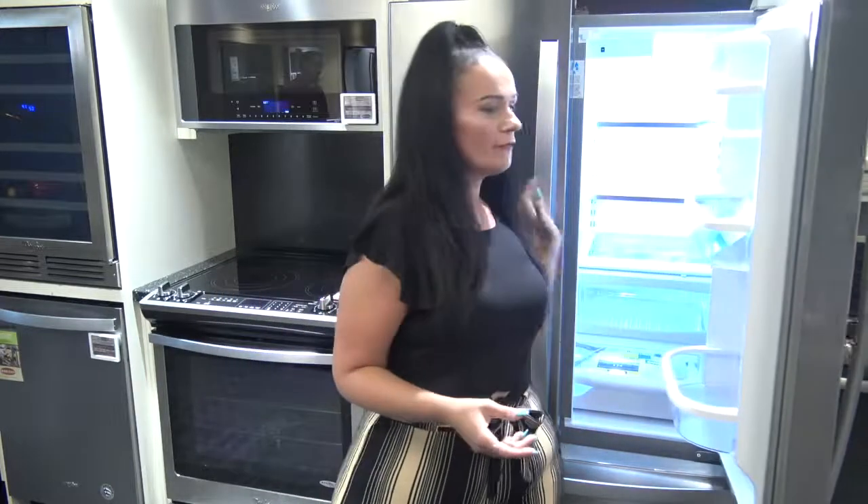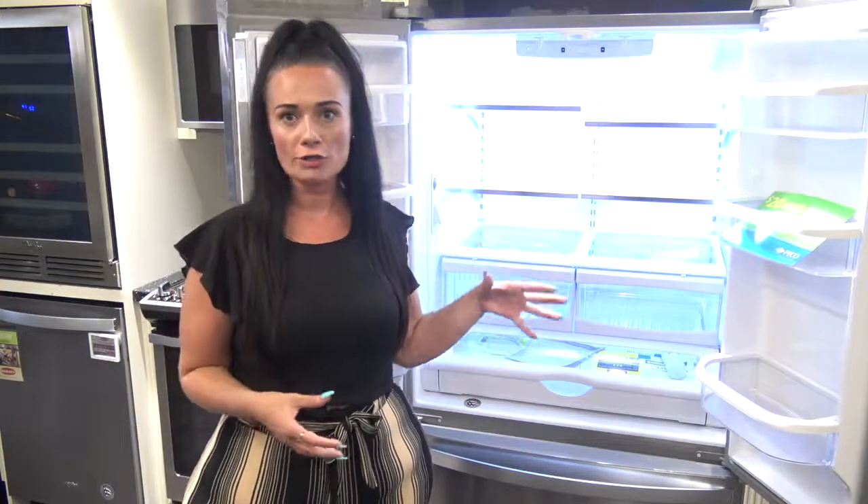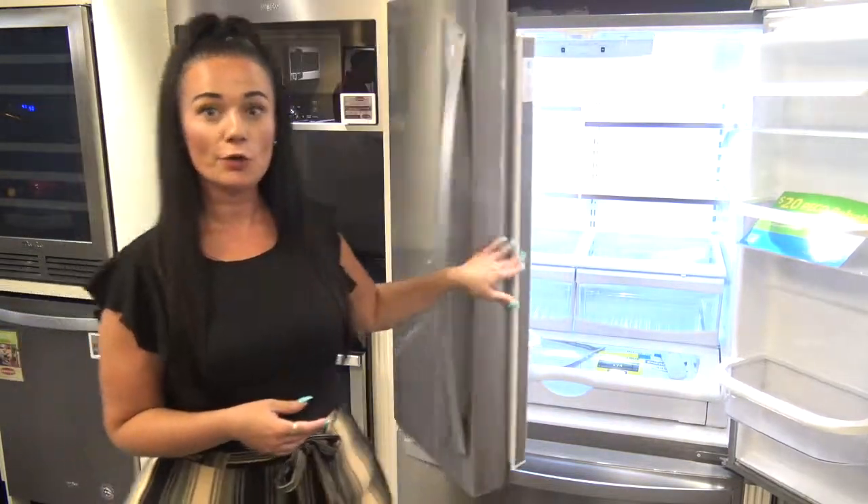Inside our Whirlpool French Door Refrigerator, we have an internal water maker which also maximizes your space, allowing you more room to keep your foods fresh.